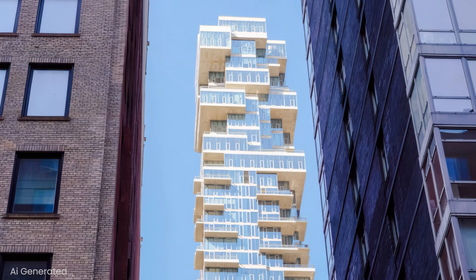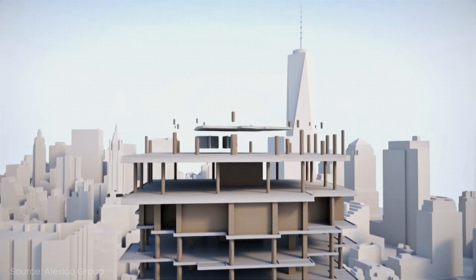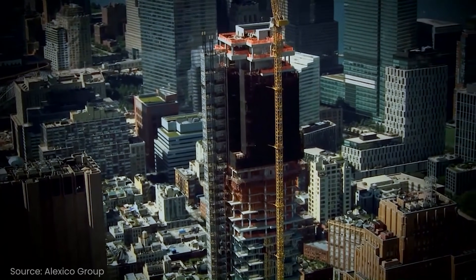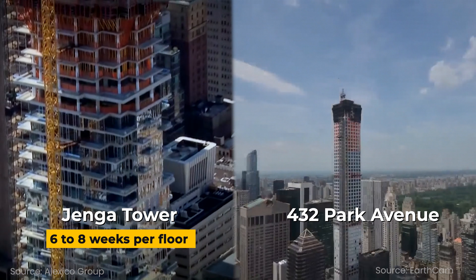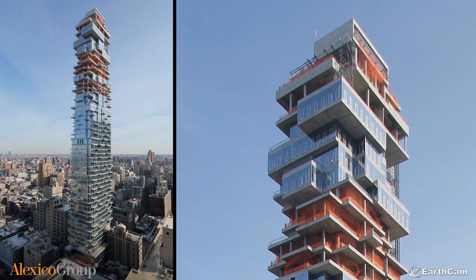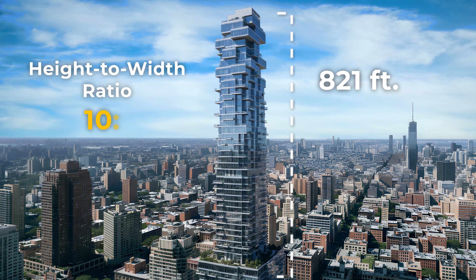As the sky villas featured massive overhangs and cantilevers, each concrete slab had to reach its full strength before it could support itself and the floors above. This meant extensive temporary support and formwork remained in place for weeks — sometimes 6 to 8 weeks per floor. In comparison, skyscrapers like 432 Park Avenue had each floor built in under a week or even 4 days at times. The tower reached its 821-foot height with a height-to-width ratio of 10 to 1.